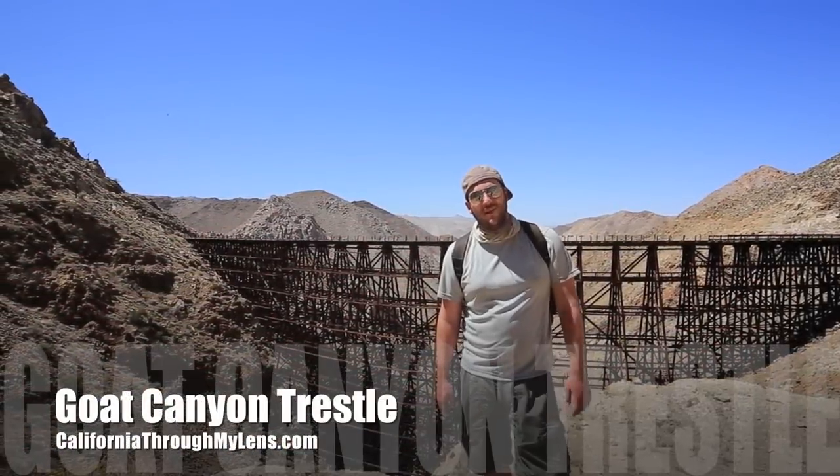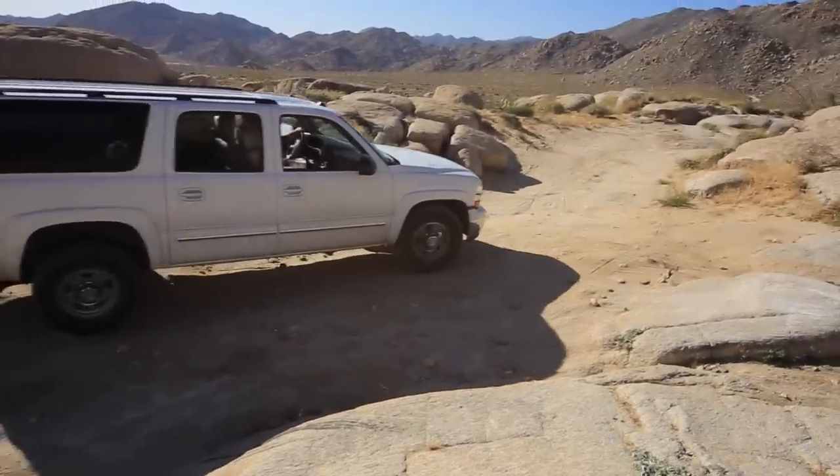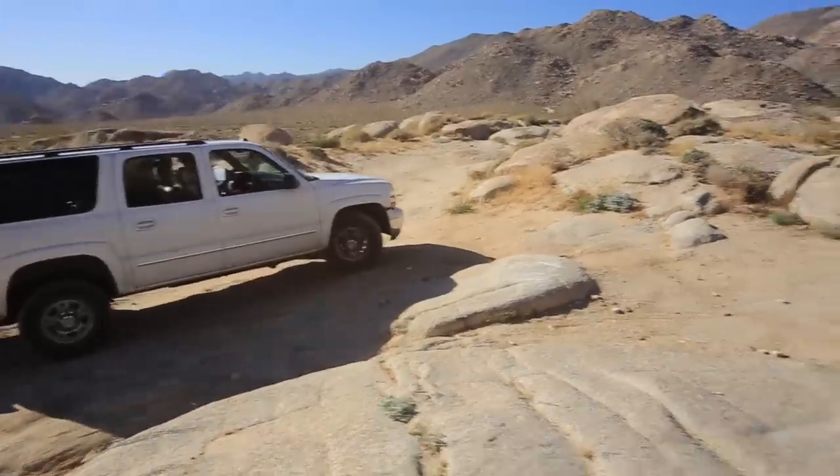What's up, this is Josh from CaliforniaThroughMyLens.com and this is the Goat Canyon Trestle Hike. The Goat Canyon Trestle Hike is a short but brutal hike in southern Anza Borrego State Park.